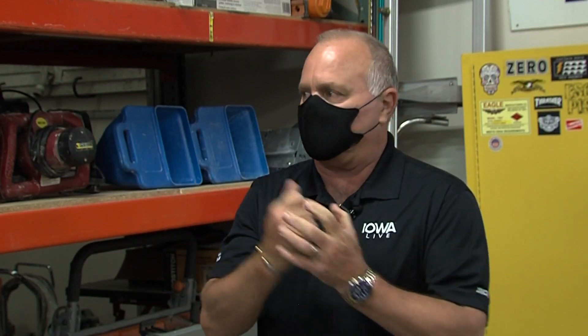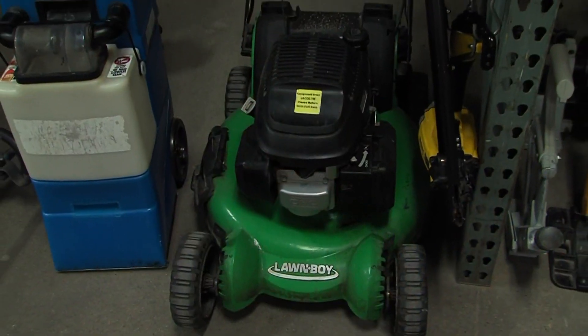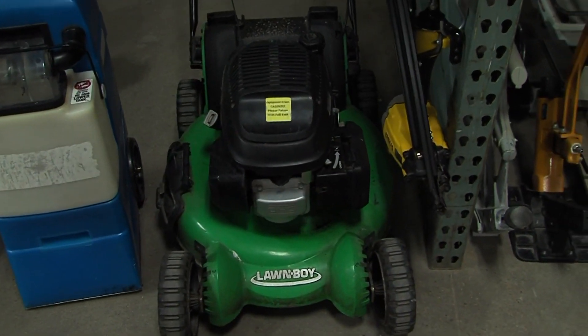We mentioned lawnmowers too — especially now in spring when your lawn might need something with some oomph. You really have great tools here. Yeah, instead of going out and buying a costly new lawnmower, come on down, join the tool library, and borrow one for the weekend. That's the way to do it.